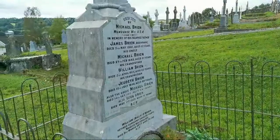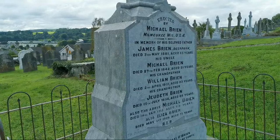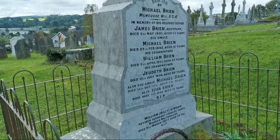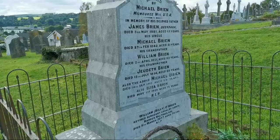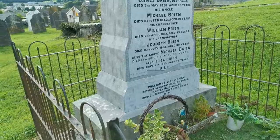Erected by Michael Breen, Milwaukee, USA, in memory of his beloved father James Breen — he was 65 when he died in 1881. His uncle Michael is there as well — Michael was only 21 when he died. His grandfather William is there, he was 83. There's a Judith — she was 80 when she died in 1854. The above Michael Breen then died in 1915 aged 64, and there's Eliza down at the bottom — 1929. And at the bottom it says William 'Billy' O'Brien, retired sergeant, Calvary Corps, Raheen, Baltinglass — he was 70 when he died, in 2017.